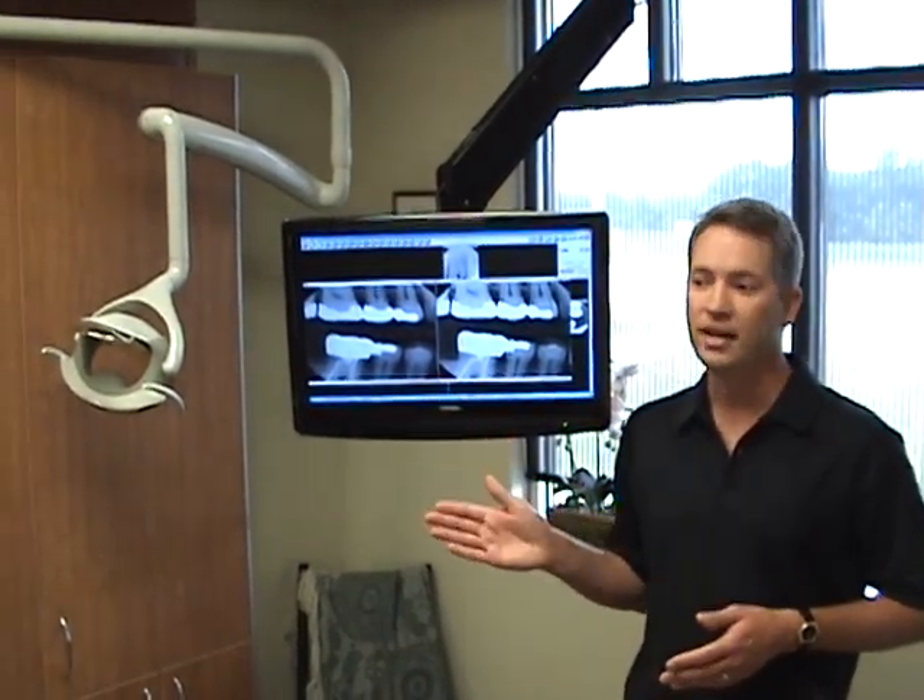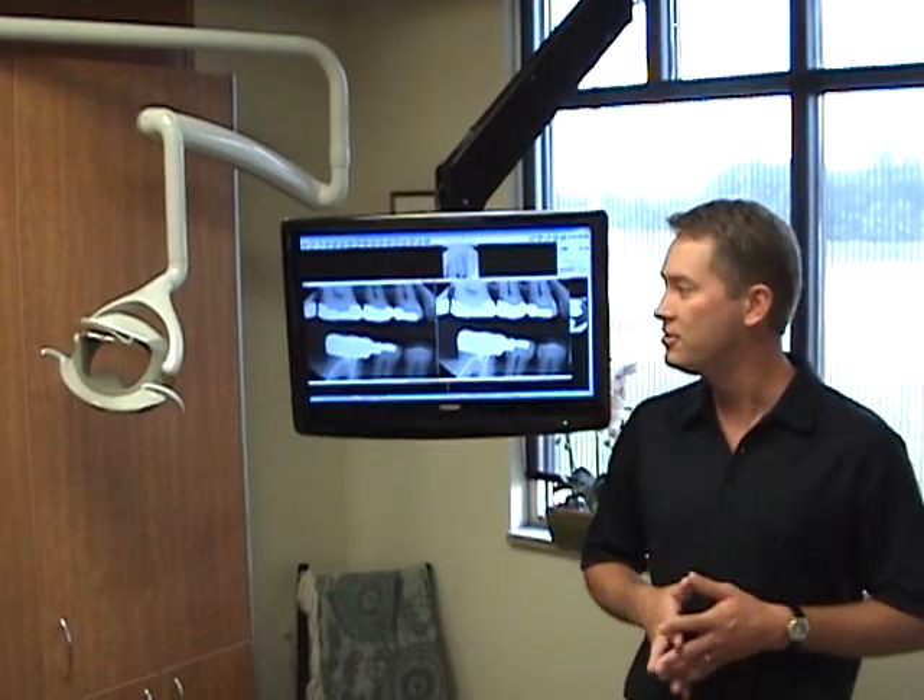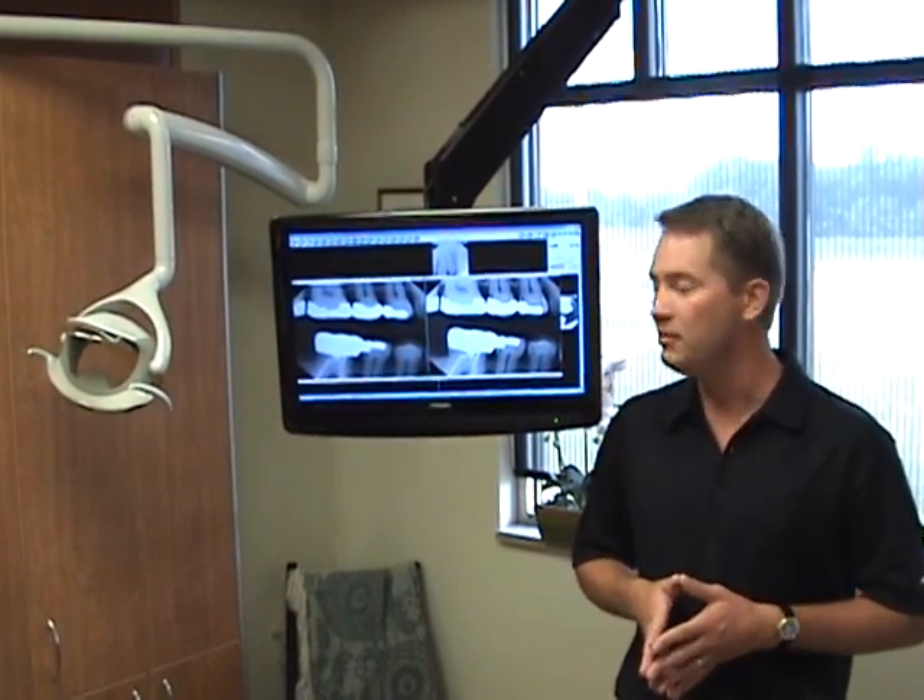These images are instant. We can bring them up on the screen, show you if there's any problems, and it's just one more thing at Allen Dental that we feel is in my patient's best interest.